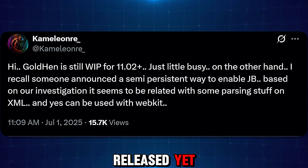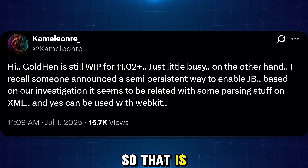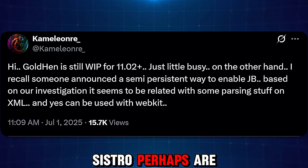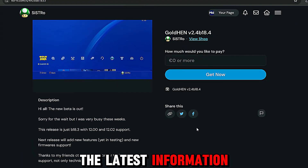However, it has not yet been released, and it was said it may be a long time before it gets released. So that is something it looks like the GoldHen team — Chameleon, CT, and Sistro perhaps — are looking into for the next release. We'll have to wait and see. So that is the latest information there.